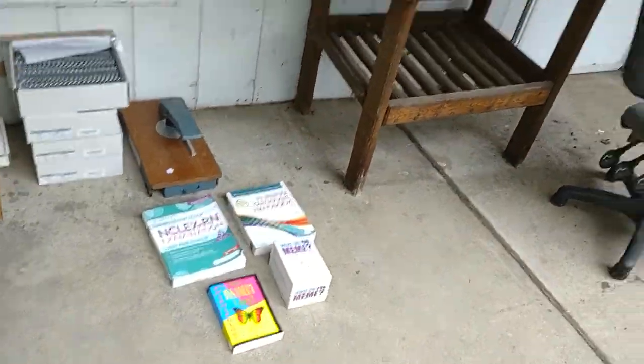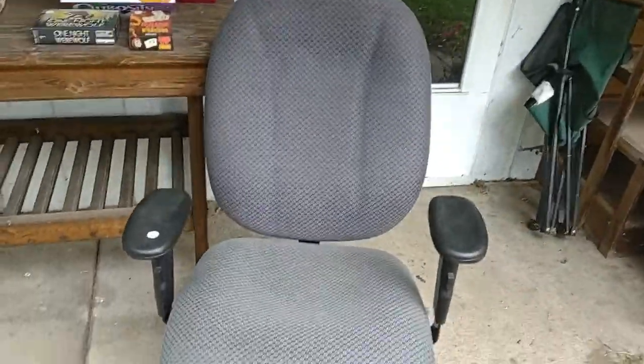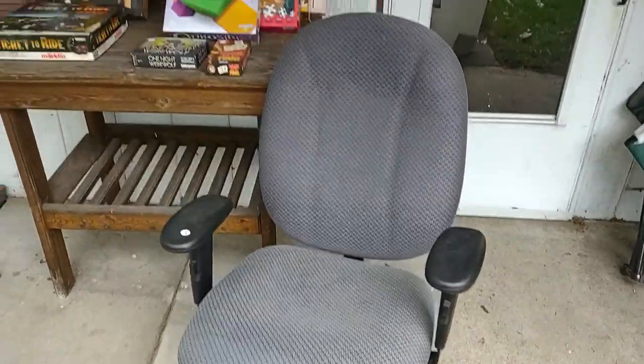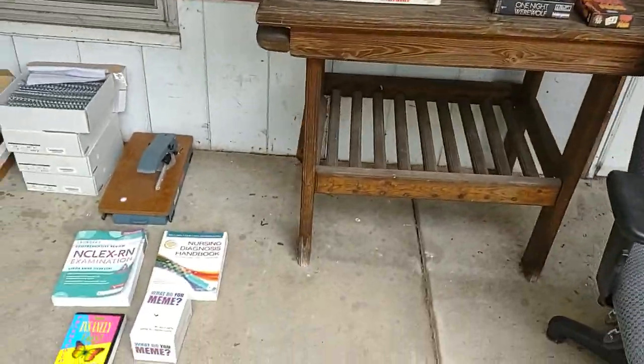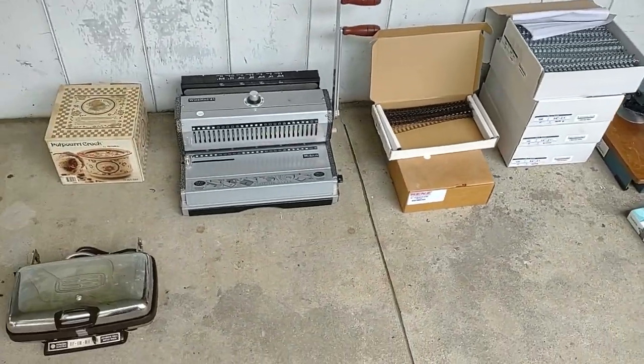I paid $5 for a new office chair — really, really nice condition. So it's not always about getting stuff to sell; sometimes it's about getting stuff to use. Anyway, really happy that I stopped today. Leave me some comments — let me know what you guys are finding in your garage sale sourcing.